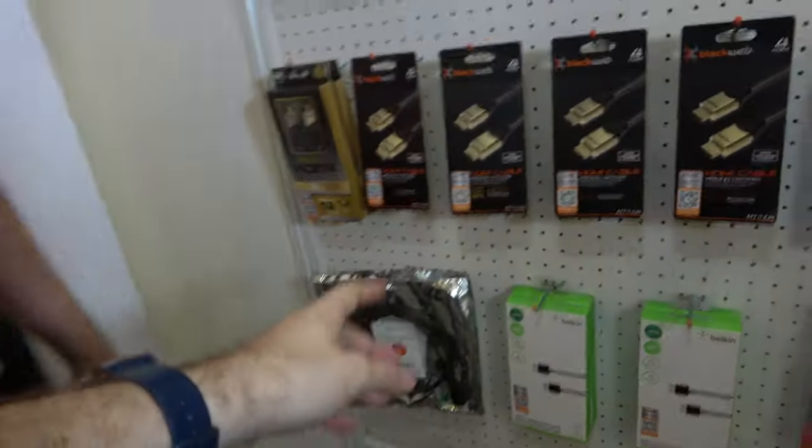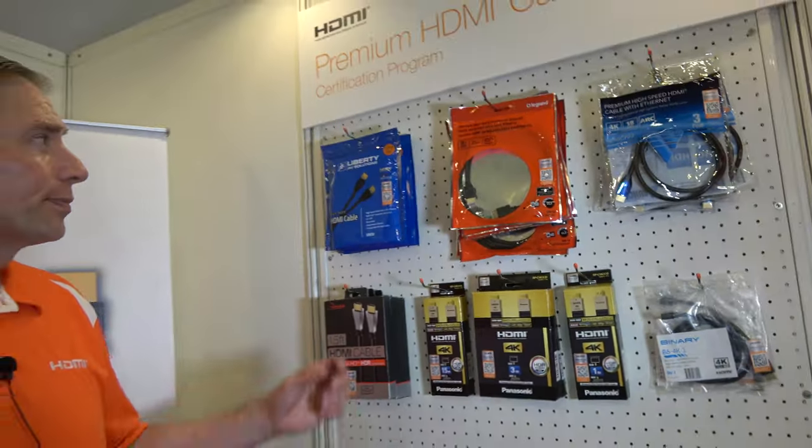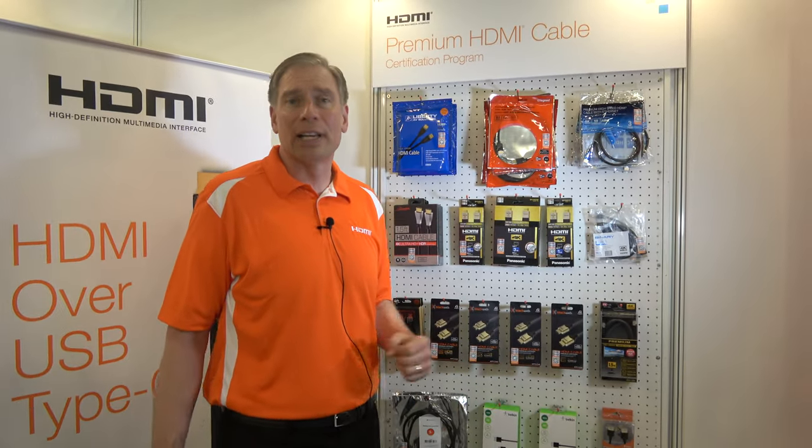Looking at 3-foot and 3-meter cables here — it's hard to do very long cables and keep the performance. Each different length has different performance characteristics, which is why each individual length is tested separately. As speeds increase for bandwidth, cable lengths tend to get a little bit shorter.